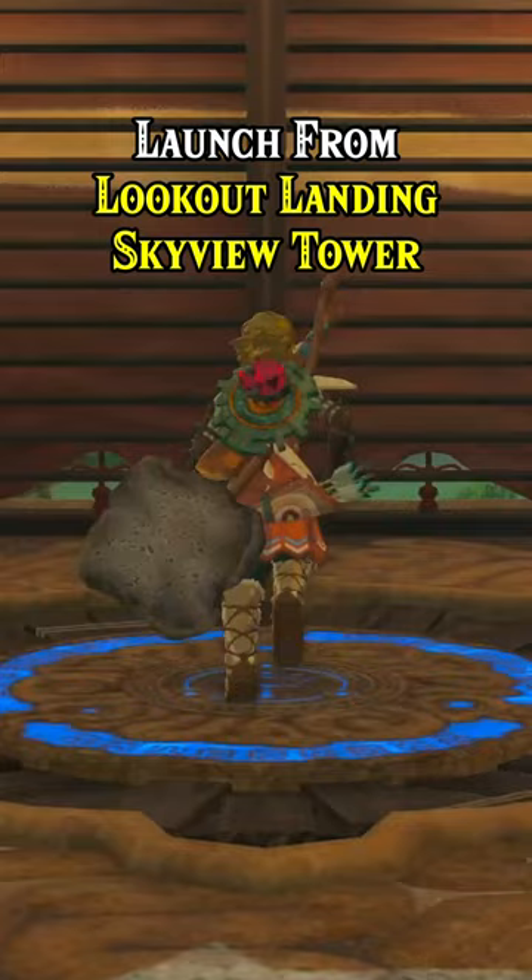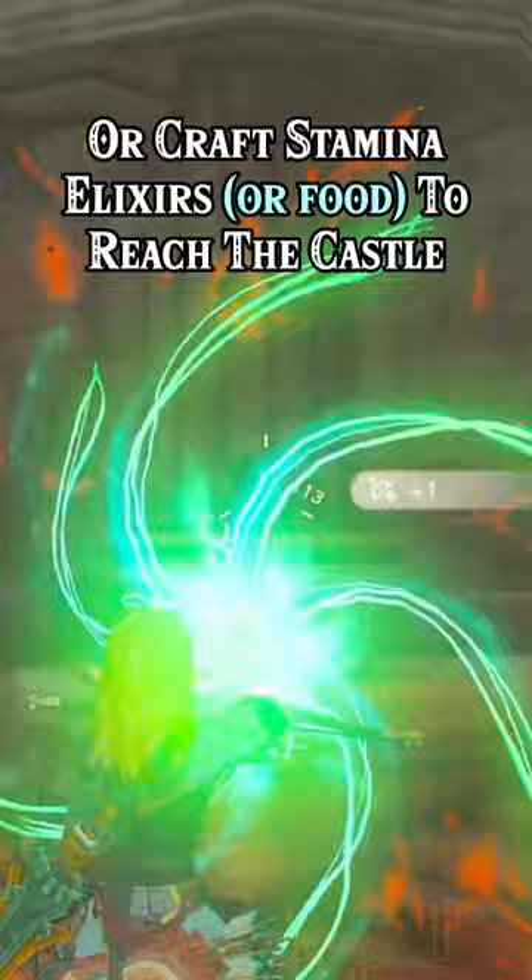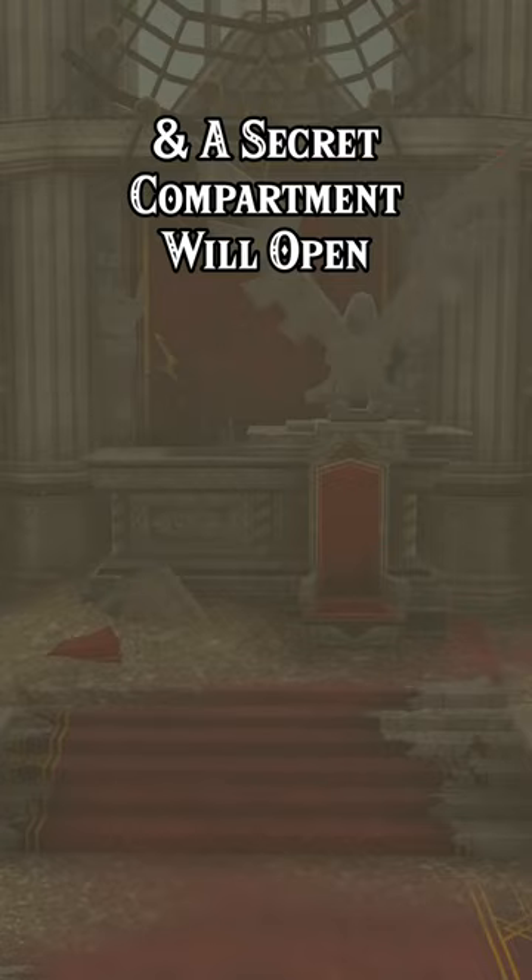Next, launch from Lookout Landing Skyview Tower and glide your way to the Hyrule Castle throne room. You may need to upgrade your stamina a bit or craft stamina elixirs to reach the castle. Light the braziers on each side of the throne and a secret compartment will open containing the Champion's Leathers.